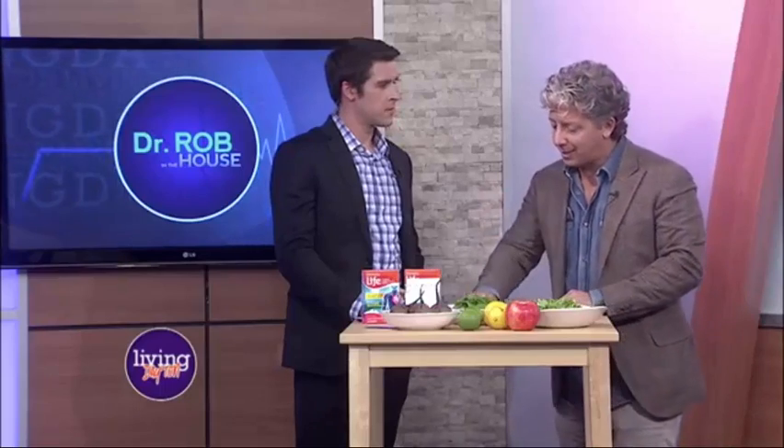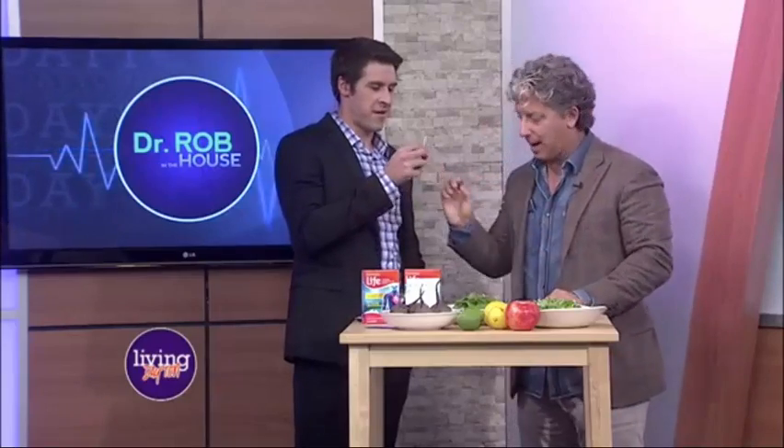You have to eat six to eight servings of vegetables a day to make sufficient levels. And we have a test right here — all you have to do is lick that strip right there, just get it wet. Get it a little wetter, and fold it in half.